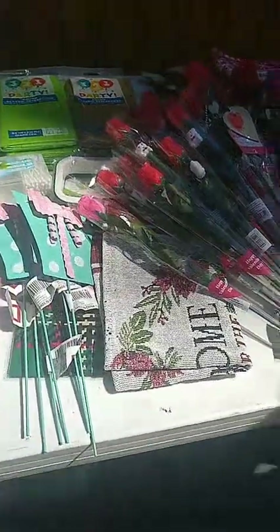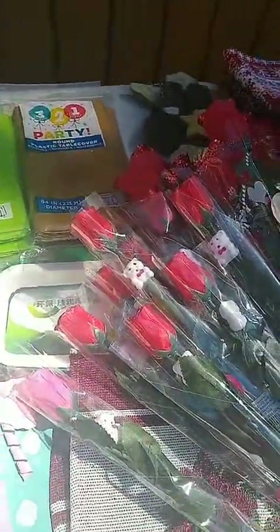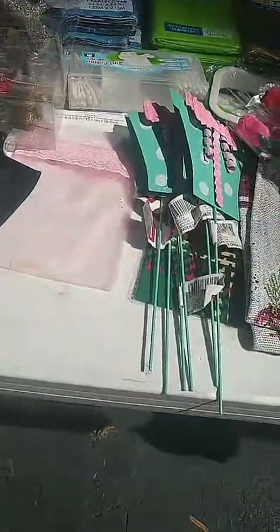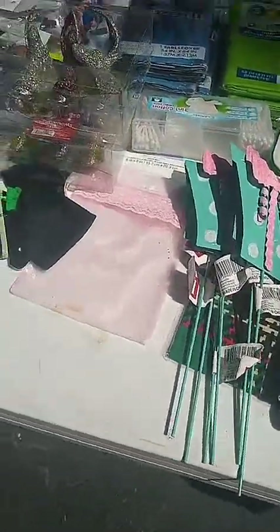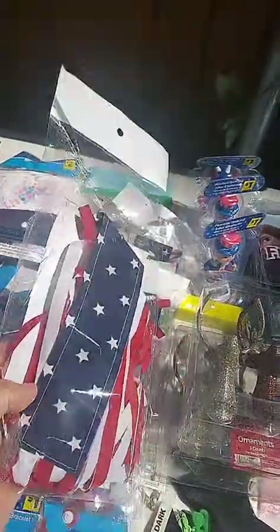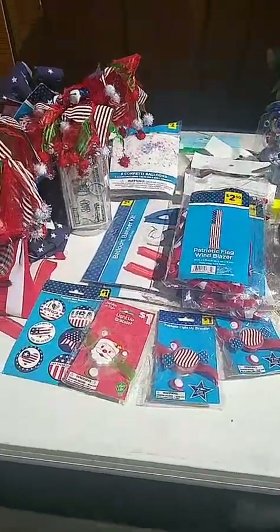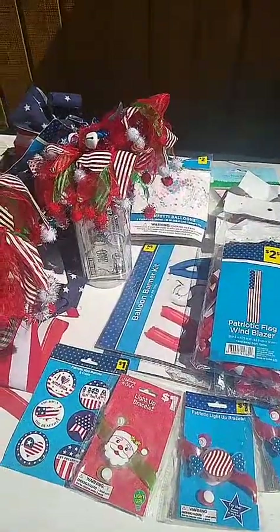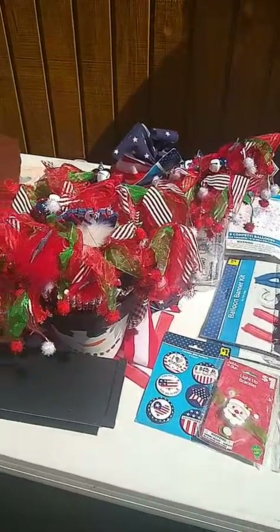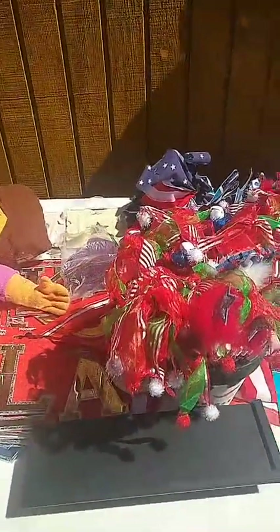You want some bacon? Yep, I have some bacon. Got all kinds of stuff. Trying to walk slowly so you can view everything. Christmas pens, 4th of July patriotic pens — all 50 cents each.